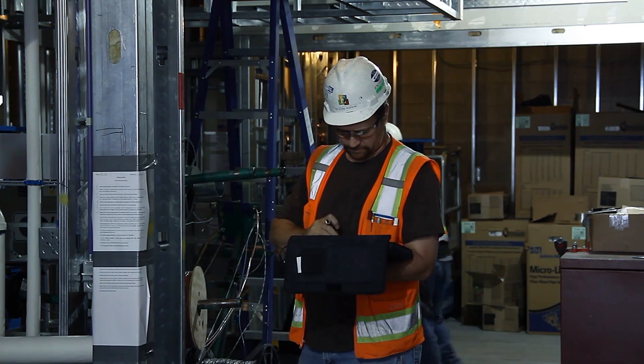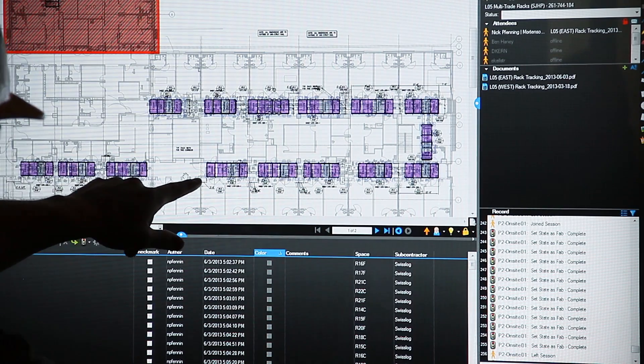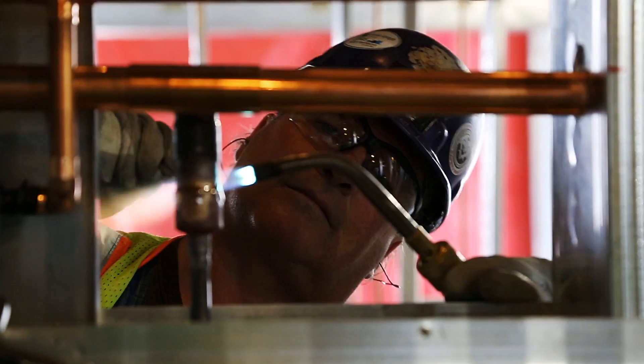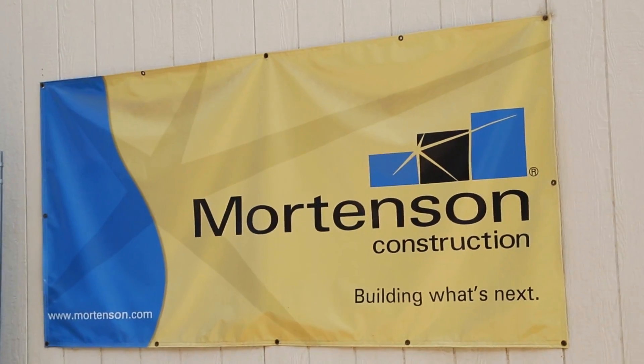Bluebeam Revu, Studio, and the whole range of services that Bluebeam offers have been very well received on this project by all of our subcontractor community and all of our Mortenson team members out here. Overall, everybody has really embraced Bluebeam — especially the electronic documentation — and is really trying to get all that information out to the craft workers in the field.